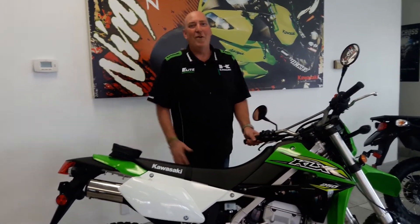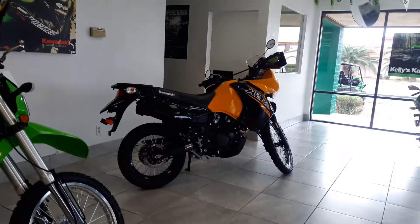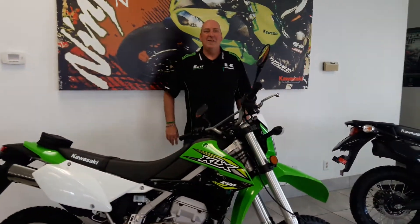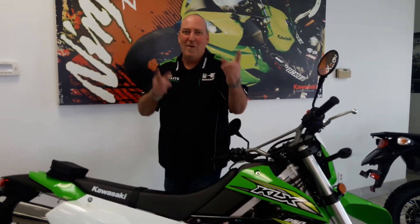So whatever kind of Enduro you're looking for, we've got the bike for you — either the KLX 250 or the KLR 650. Come on down and see us at Kelly's Kawasaki at 8th and Country Club in Mesa, Arizona. Let's let the Good Times roll!